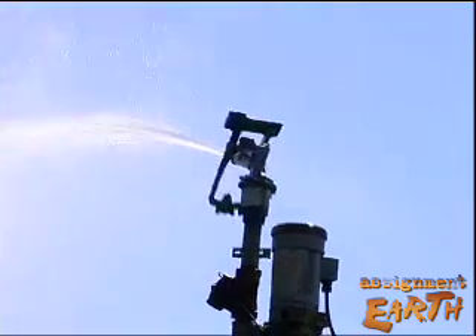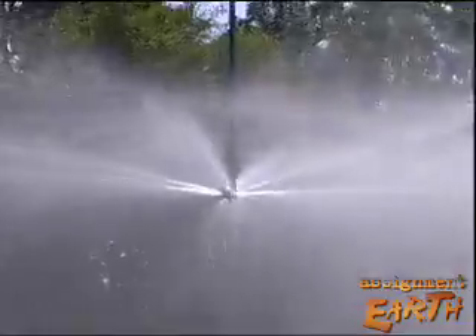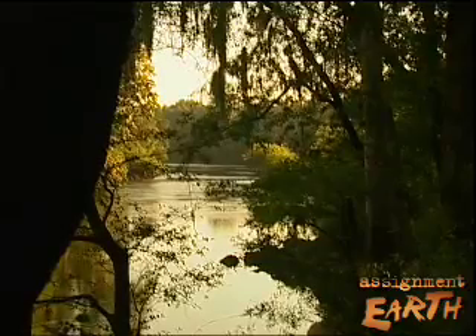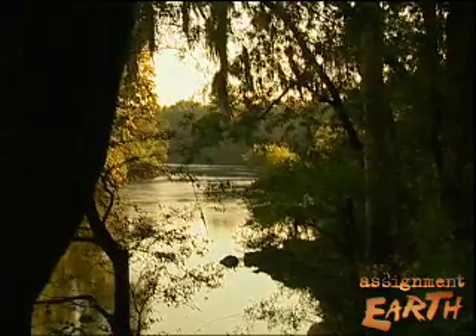If it saves on water, it saves on energy. They have the ability to log in with that camera and see 150 miles of fields without ever leaving the house. In three years, farmers could save 40 billion gallons a year here, leaving much more water flowing in the Flint River. For Assignment Earth, this is Gary Stryker.